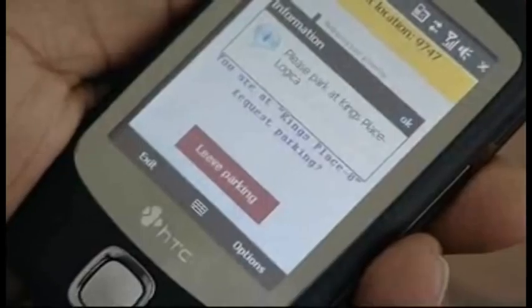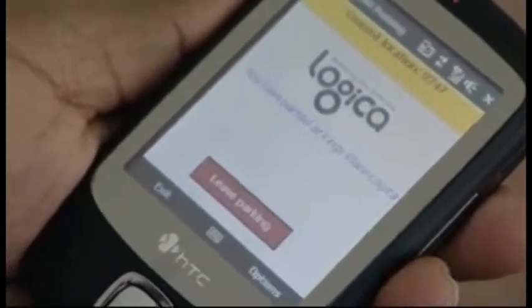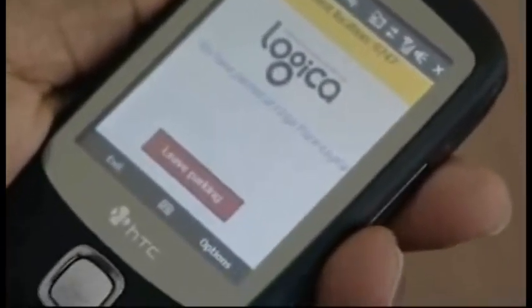As you can see on the screen, parking is assigned to you at King's Place. So when you drive in to the parking zone, you just wave your phone and the system recognizes that you have reserved a parking.